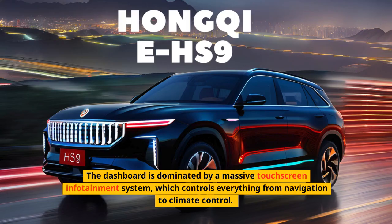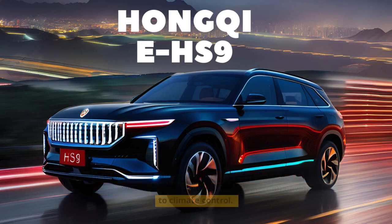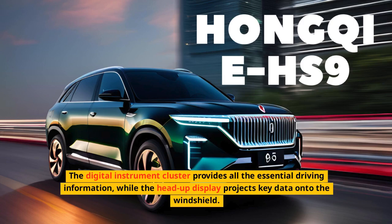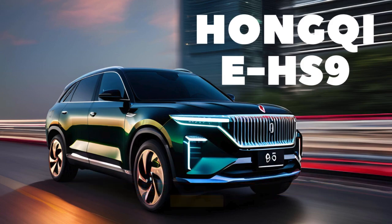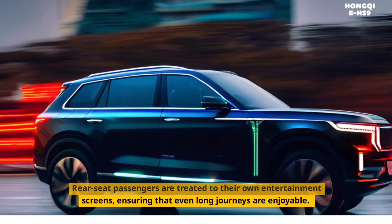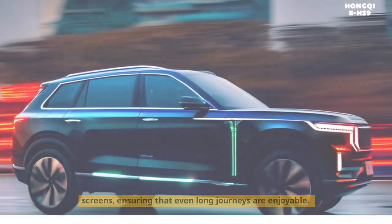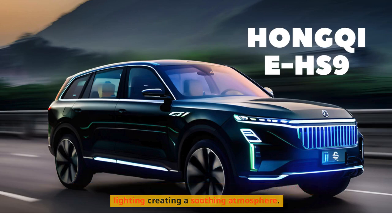The dashboard is dominated by a massive touchscreen infotainment system, which controls everything from navigation to climate control. The digital instrument cluster provides all the essential driving information, while the head-up display projects key data onto the windshield. Rear seat passengers are treated to their own entertainment screens, ensuring that even long journeys are enjoyable. The attention to detail is evident throughout, with ambient lighting creating a soothing atmosphere.